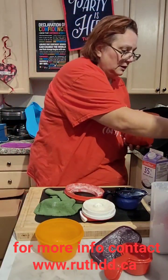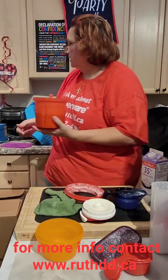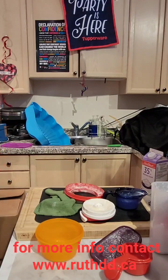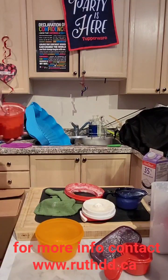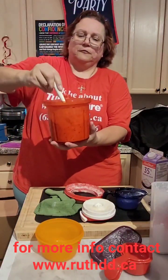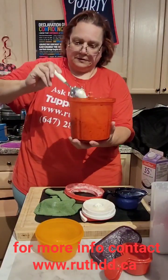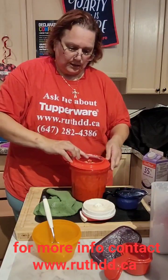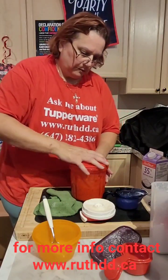As you guys can see, it's thicker — the more frozen it is, the thicker it gets. I'll do it a little bit more.